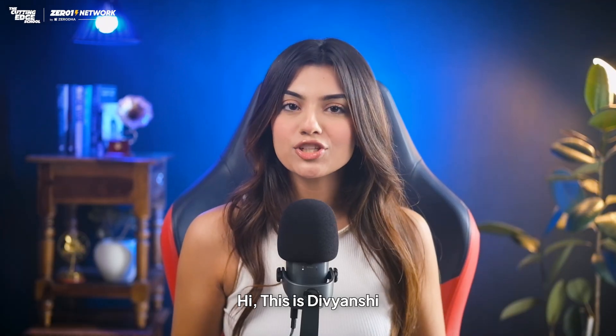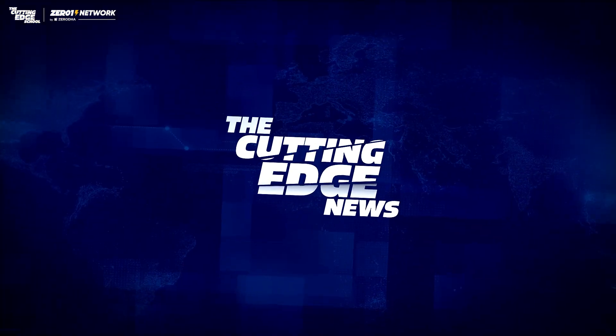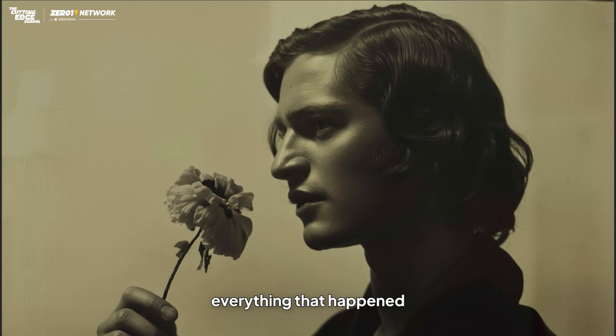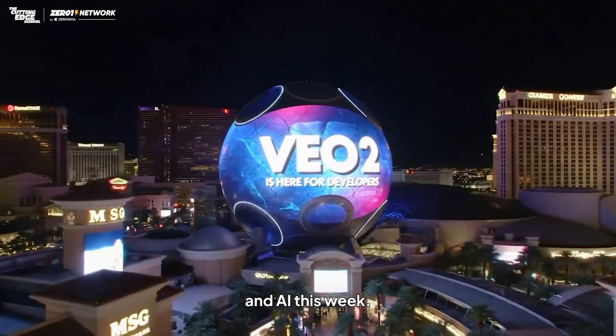Hi, this is Divyanshi, a real human and not an AI avatar, and you are watching the Cutting Edge News. You're about to be updated on everything that happened in the world of tech and AI this week.